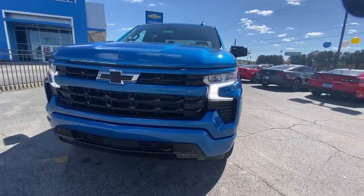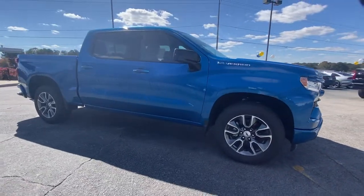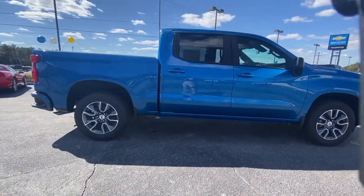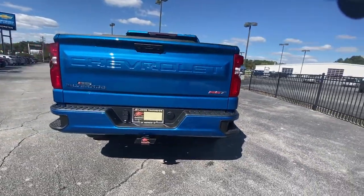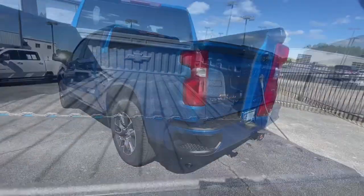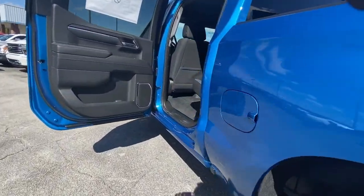You just found the 2023 Chevrolet Silverado 1500. The smooth riding Silverado 1500 delivers rugged strength, a quiet and spacious cabin, agile handling, and technology that keeps you connected. The following are some of this vehicle's highlighted options: heated driver's seat,